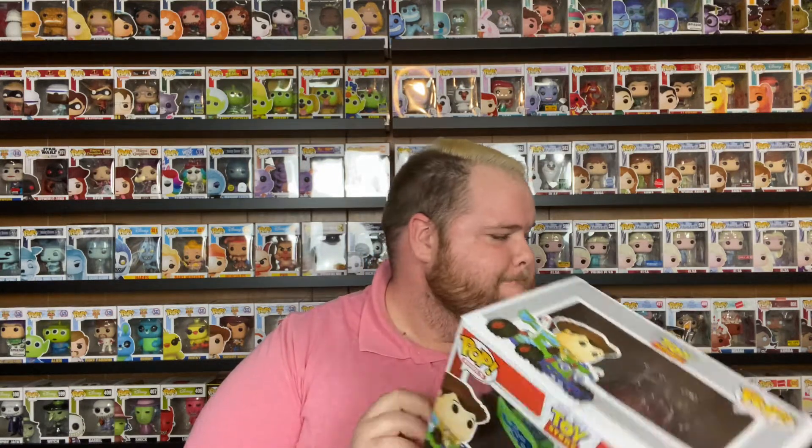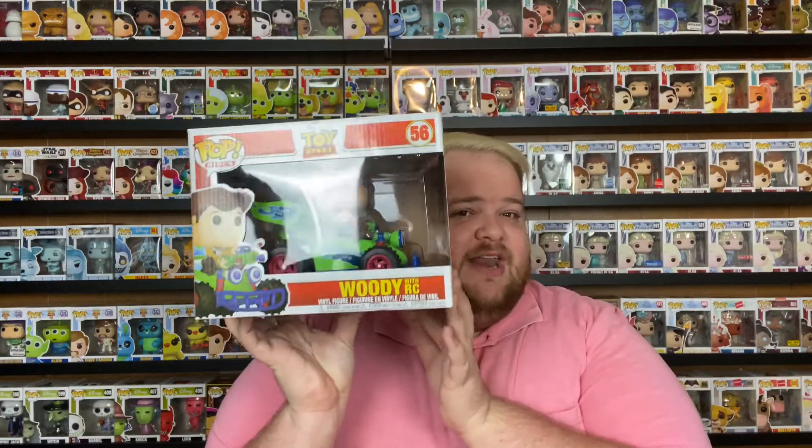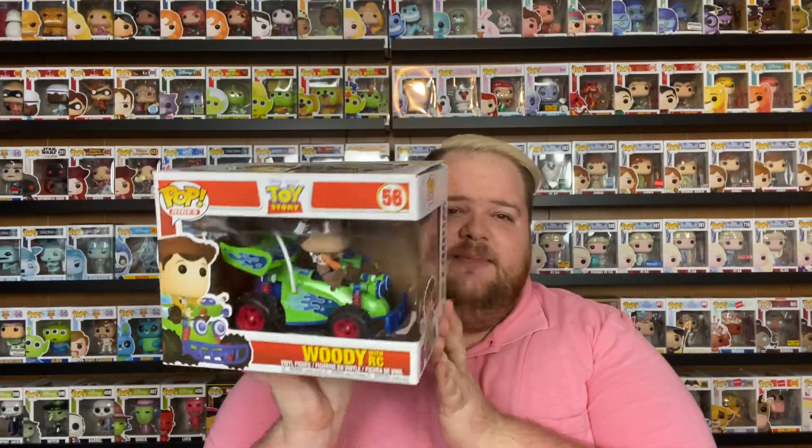I currently have quite a few that I've been collecting over the past year and a half. I wanted to go ahead and show those off to you today because I think I have like 20, 25 — not 100% sure. We'll start off with Woody on RC because it's already out, then do the non-Disney things first, and then go into the Disney.